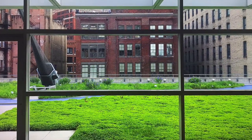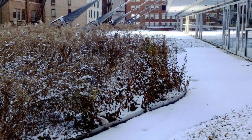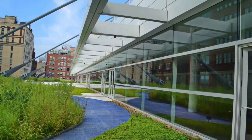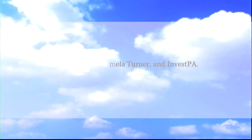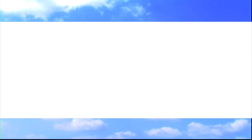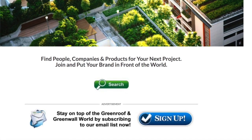In 2017, the DLCC received Platinum Recertification under LEED for Existing Buildings Operations and Maintenance, renewing the David L. Lawrence Convention Center's Deep Green credentials. For more information about this project and many more, explore the International Green Roof and Green Wall Projects Database at greenroofs.com and join our mailing list so you don't miss out on any of the green roof and green wall news in upcoming Projects of the Week.